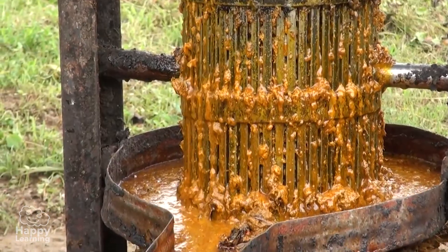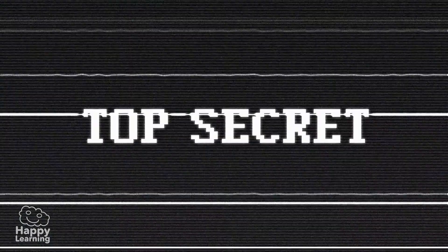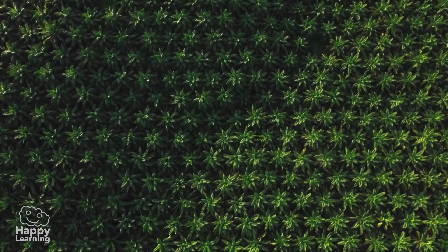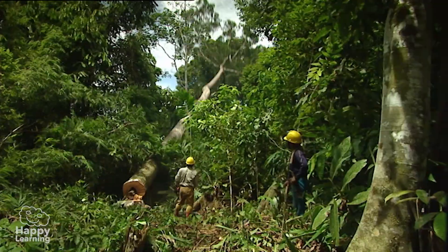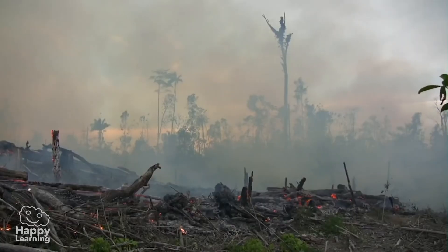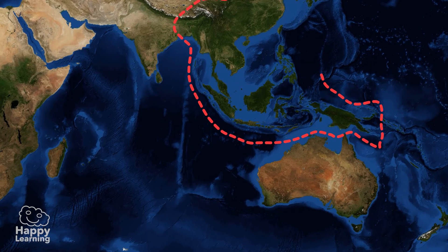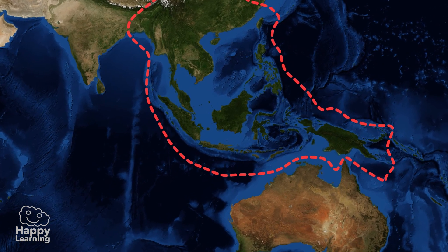Palm oil has become a very popular product all over the world, but it hides a terrible secret. To plant the palm, which is the tree that produces this oil, an entire jungle is being razed to the ground. What a shame! Look at this map — what we see surrounded by red is the jungle of Southeast Asia.